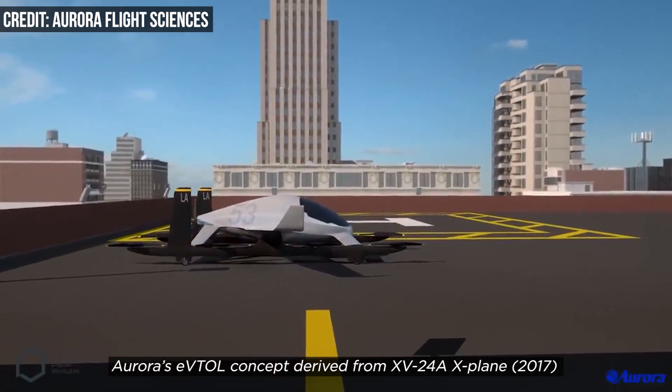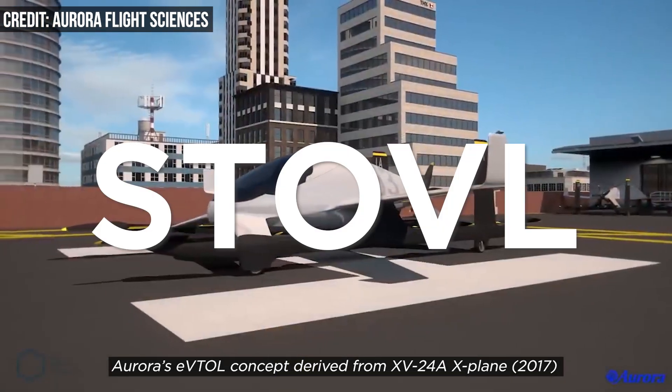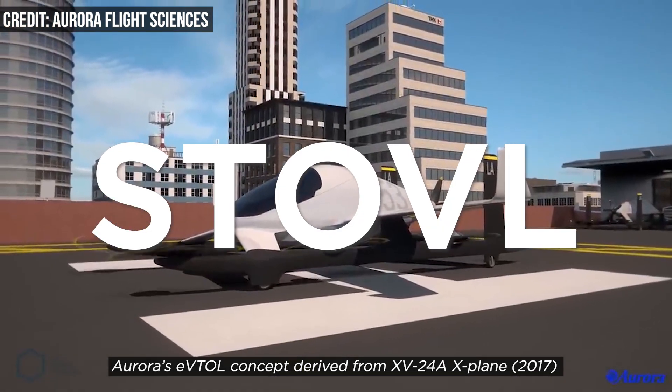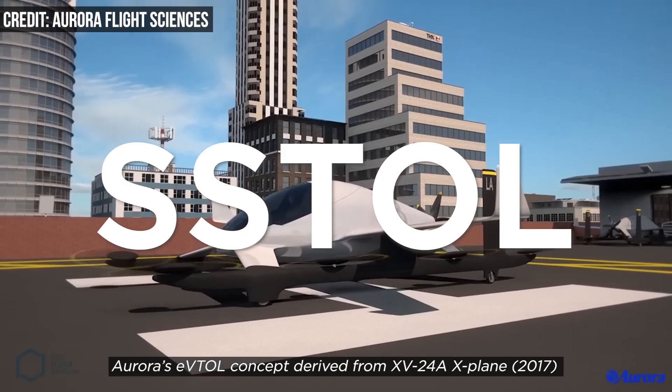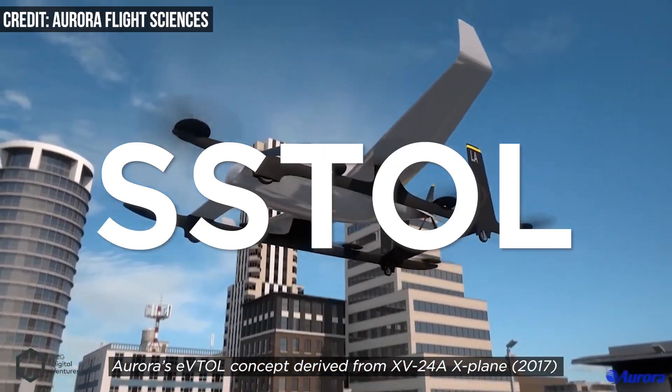The aircraft isn't just a VTOL. It can also perform short takeoff and vertical landings — so it's a STOVL — super short takeoff and landings — so it's a STOL — and conventional takeoff and landings. So, just an airplane.